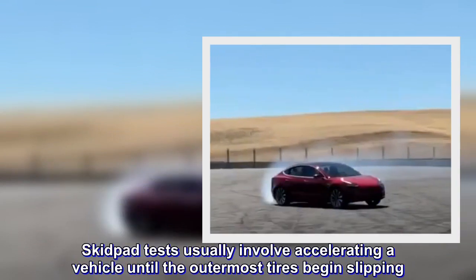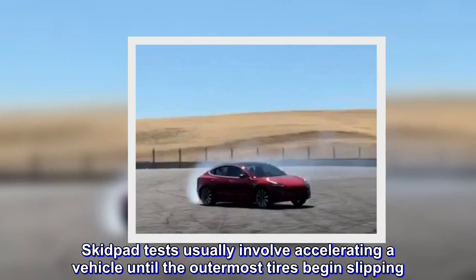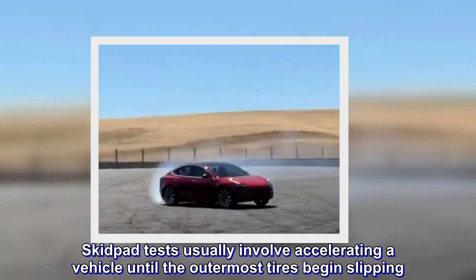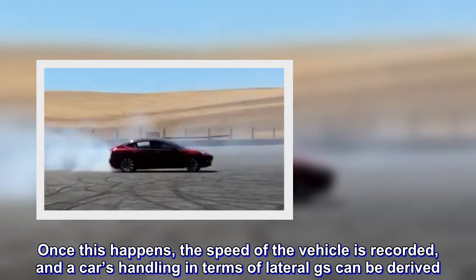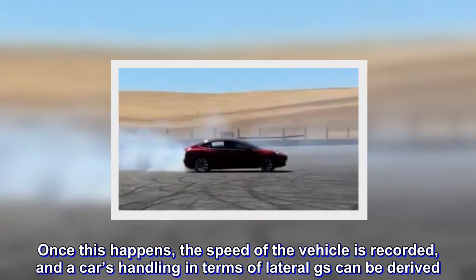Skidpad tests usually involve accelerating a vehicle until the outermost tires begin slipping. Once this happens, the speed of the vehicle is recorded, and a car's handling in terms of lateral Gs can be derived.